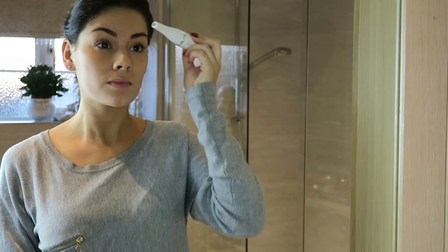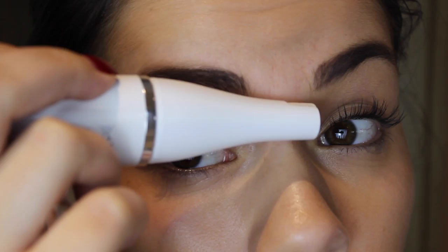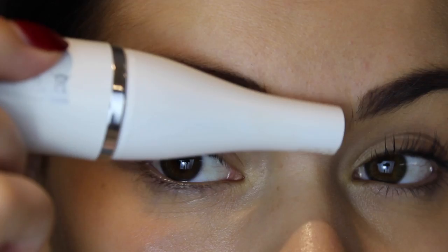I'm starting off with the epilator — I want to go against the direction of the hair growth, concentrating on the middle of my brows because this is where I tend to grow hair really quickly. This is such an easy epilator to use, it literally takes no time at all, and it removes hair for up to four weeks.